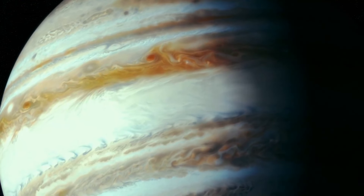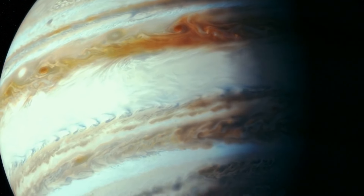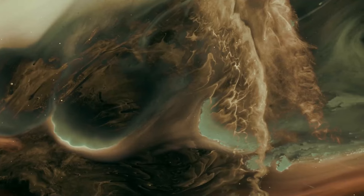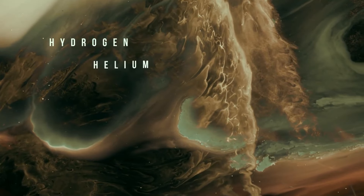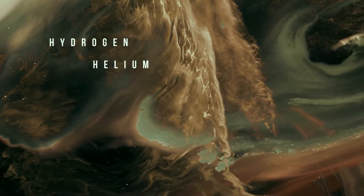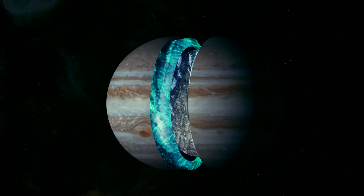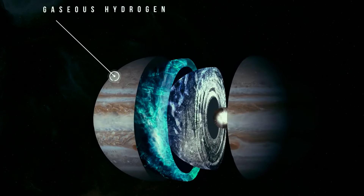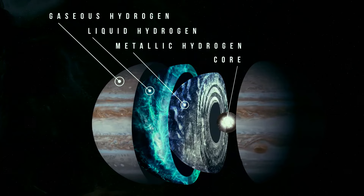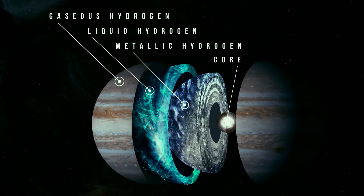Now, Jupiter. Have you ever wondered what it might be like to live on the biggest planet in our solar system? Jupiter's environment is an unlikely place to support life — the temperatures and composition are too extreme. Jupiter has layers of gas, mostly hydrogen and helium, that fill the entire planet. Quite literally, there is no solid surface on Jupiter.